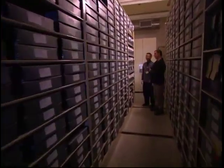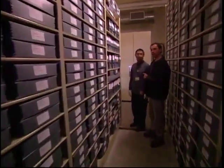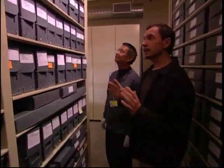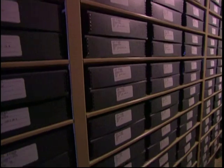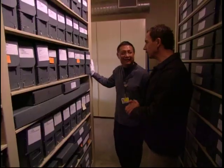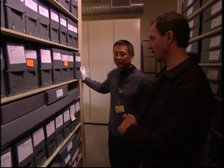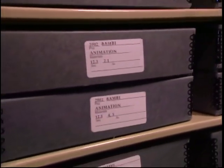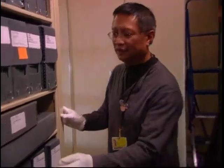I have Doug with me here today, who is a researcher, and it's very important to have some help around here because you need somebody to show you where everything is. So, Doug, I'm looking for some sort of hidden treasures from Bambi. Do you know if you guys have any artwork that might not have been used in the actual movie? Sure, let's take a look at a couple of these.